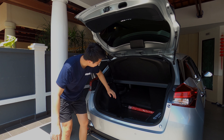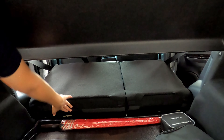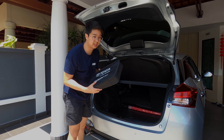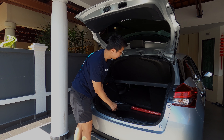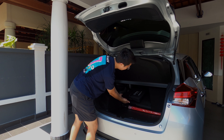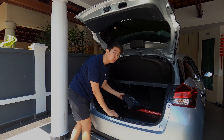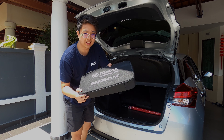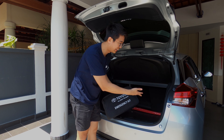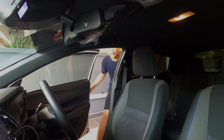The boot has a high sill, so for luggage you need to push it forward and lift it in — you can't just slide it through. The Toyota emergency kit is quite large and does eat into the boot space. It's manageable for most people but worth noting.